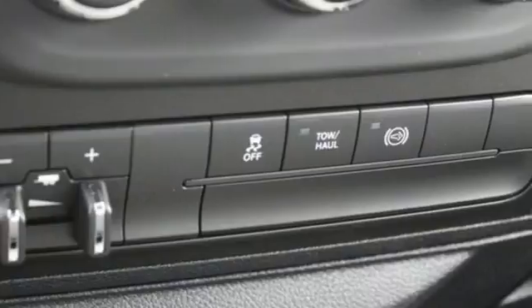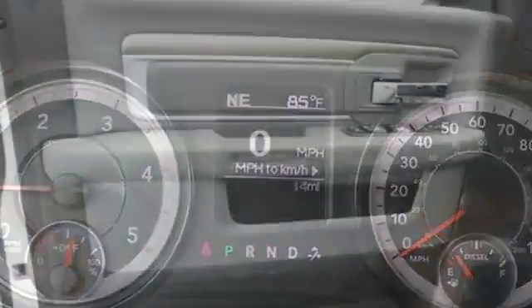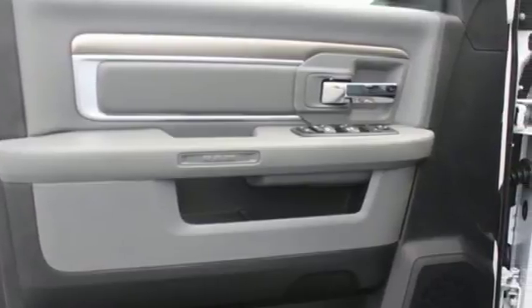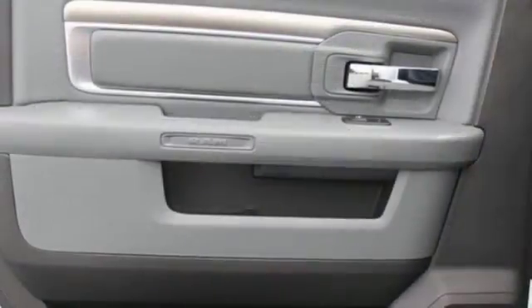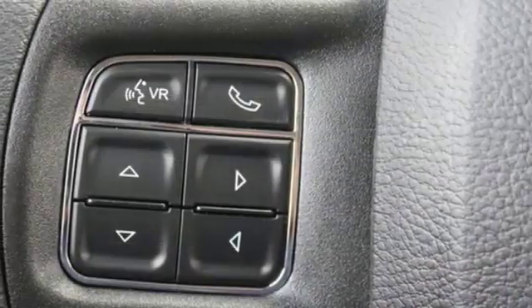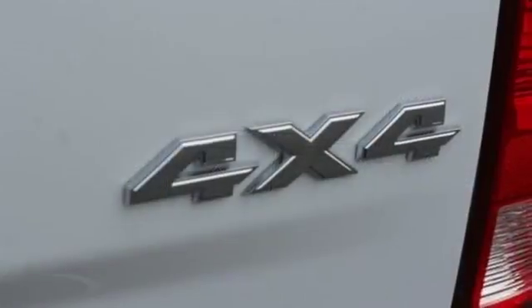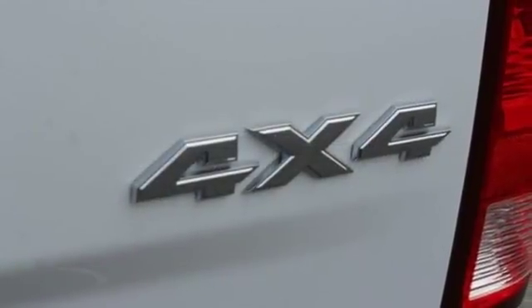It comes with all the amenities you need: automatic transmission, electronic shift on the fly, Hemi engine, trailer brake controller, wireless audio streaming, three 12-volt power outlets, manual tilting steering column, trailer hitch receiver, heavy duty shocks, and power heated mirrors.